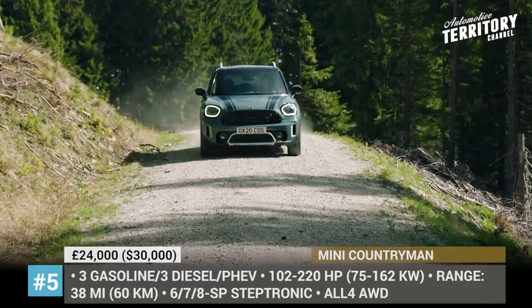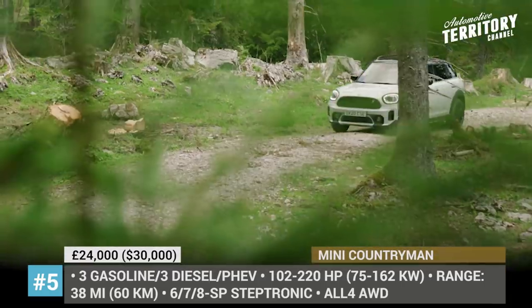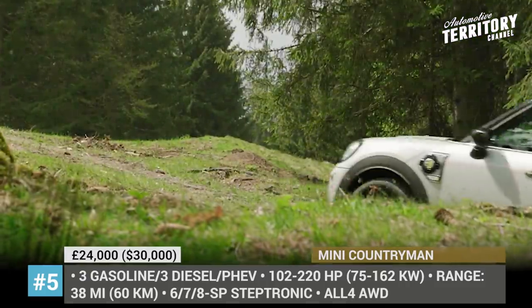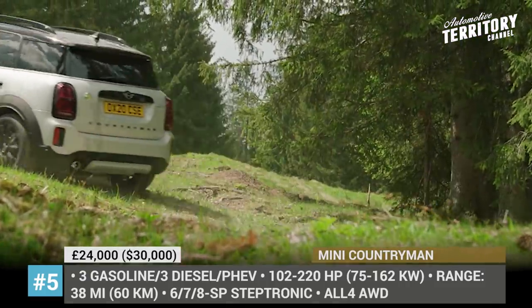On the inside, the 2021 Countryman introduces a standard sports leather steering wheel, a renewed selection of leather trims and a digital cockpit display with a 5-inch color screen.